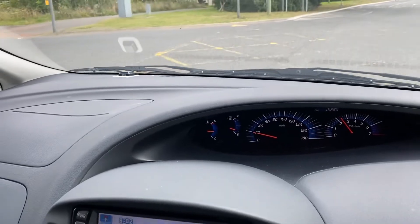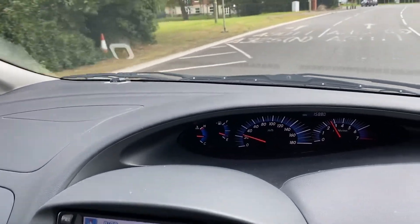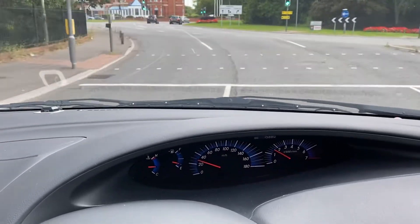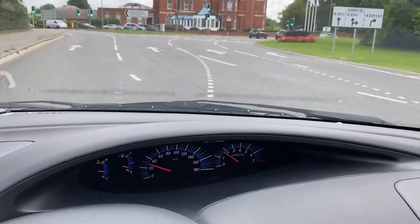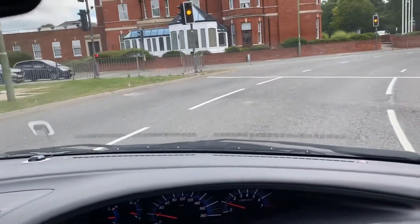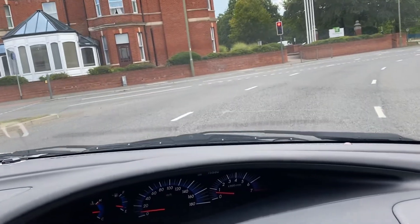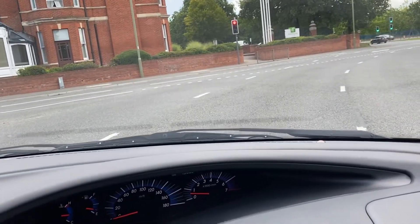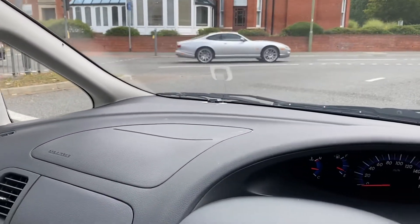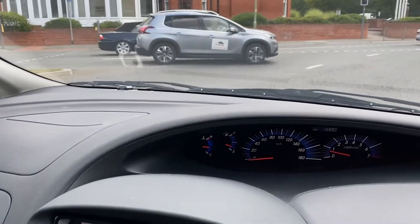Nice and smooth. Lovely gearbox on these. Makes a change to go for green traffic lights — I can't remember the last time I actually drove down this road. Oh, there you go — spoke too soon. Red now. Well, it's nice and smooth, nice and quiet. Just how it should be.